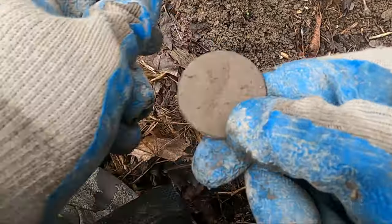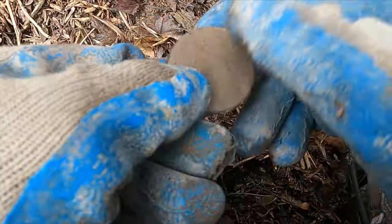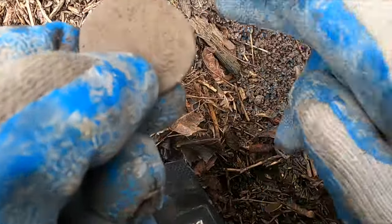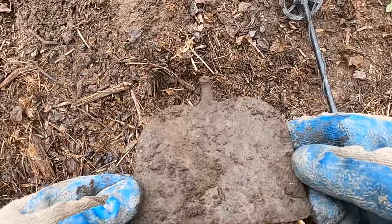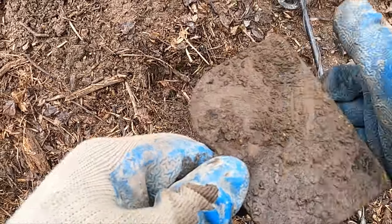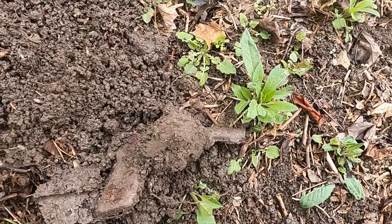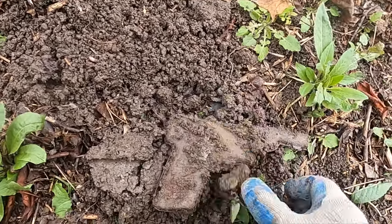I got a lid here to like a makeup case or something, like a little compact. It's so muddy I don't think I'm gonna be able to clean it up and show you guys the pattern. But if it's something cool I'll take a clip of it later. And I got me an old hoe - dang, that's cool!